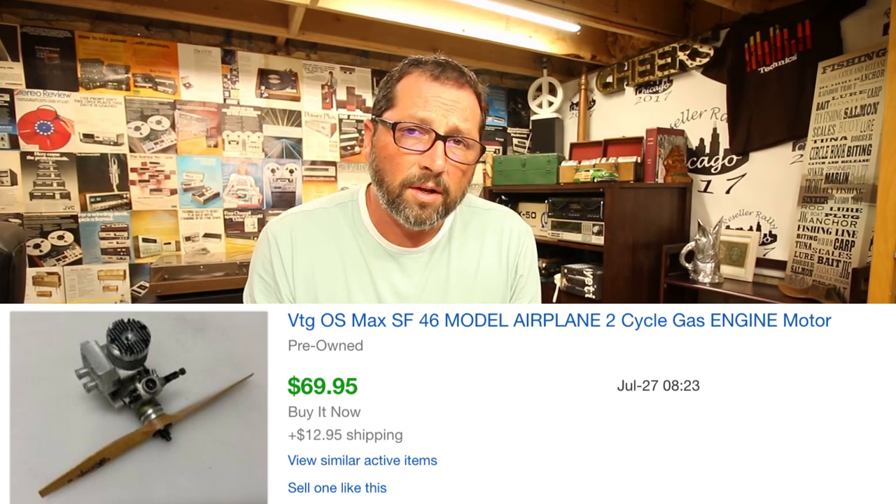This one sold in one day — paid $10 on it. Anytime you can get a vintage airplane two-cycle gas engine, they sell really good. Obviously you got to know a little bit about it, but even if not in working order or not tested, they will still bring good money. People like collecting them, buying them to rebuild and use them. This one sold for $69.95, $12.95 shipping. It took no time to sell. Great flip — anytime you can spot these, pick them up.